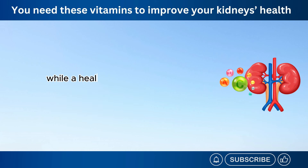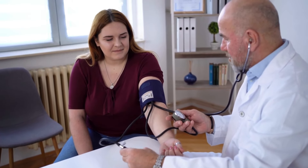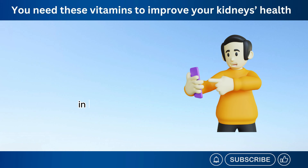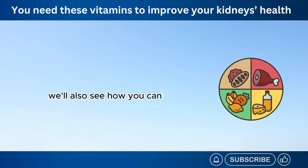While a healthy lifestyle is key, getting enough vitamins is crucial for kidney health. Vitamins aid in waste removal, cell protection, mineral balance, blood pressure regulation, and immune function, all of which contribute to optimal kidney function. In today's video, let's learn about some of the most essential vitamins to help improve your kidney's health. We'll also see how you can get enough of these nutrients through diet or supplements.